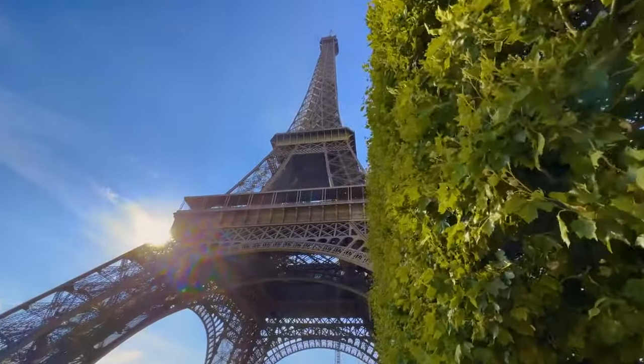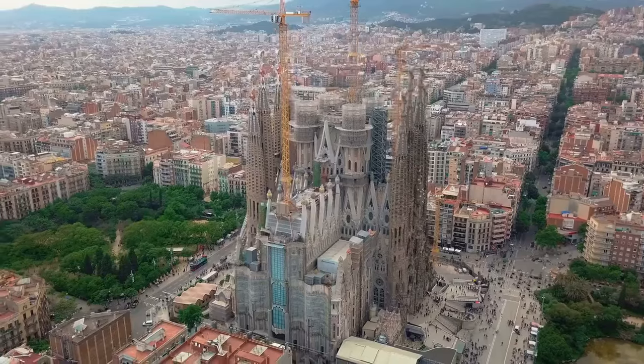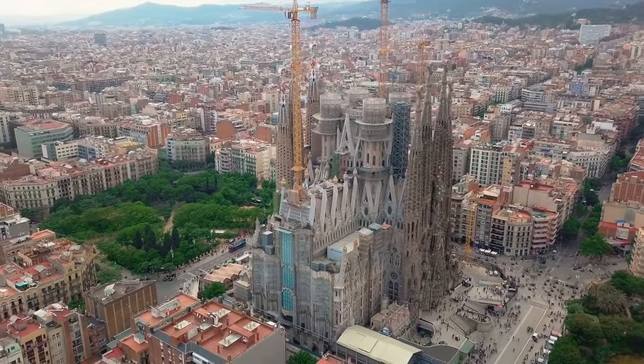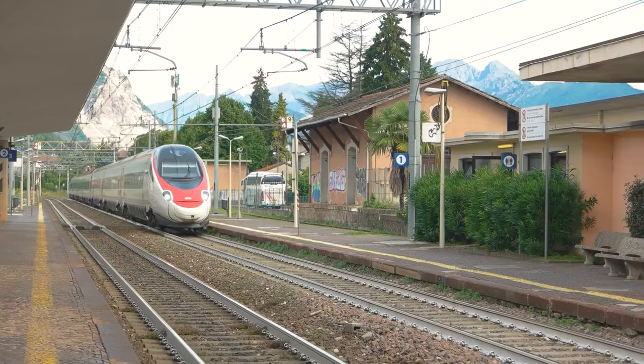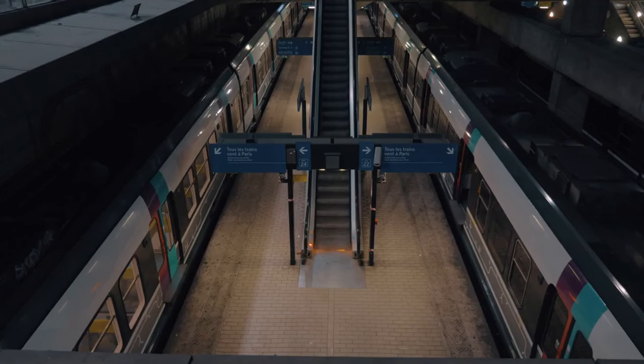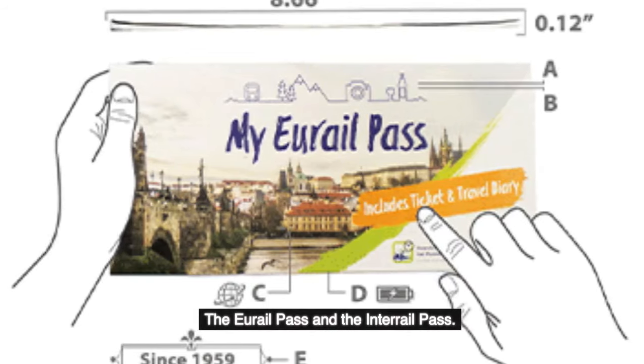Imagine exploring iconic cities like Paris, Rome, and Barcelona with the freedom to travel at your own pace, hopping on and off the train as you please. With the URail and Interrail Pass, this dream becomes your reality. We'll go over the two most popular train passes for traveling through Europe: the URail Pass and the Interrail Pass.